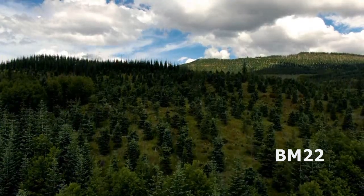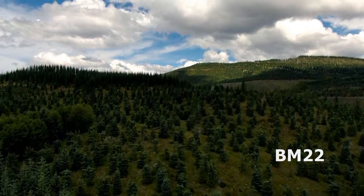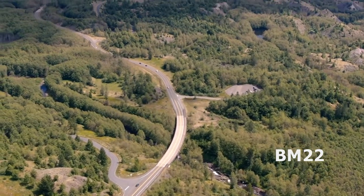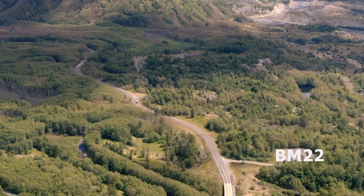Hi everybody, Beanmeister22 here. Today we're going to use the drone to take a look at Coldwater Lake up in Mount St. Helens. Recently we did a video where we showed Mount St. Helens and we used that Nikon P1000 Coolpix camera and we did some zooming in of the crater and the glacier.